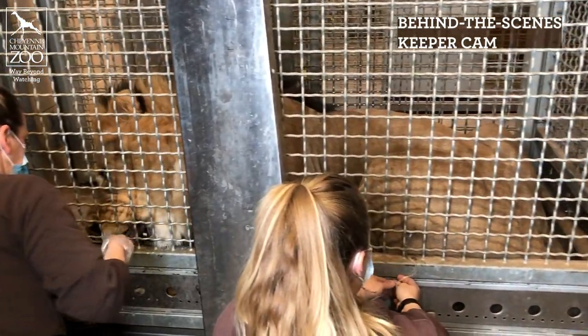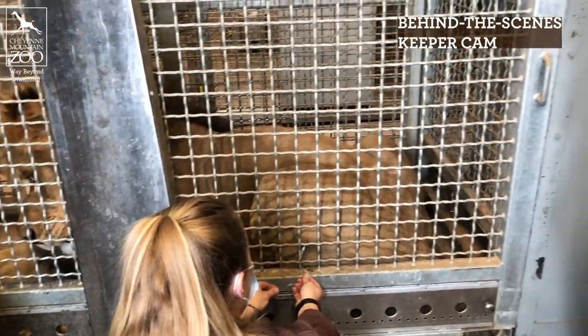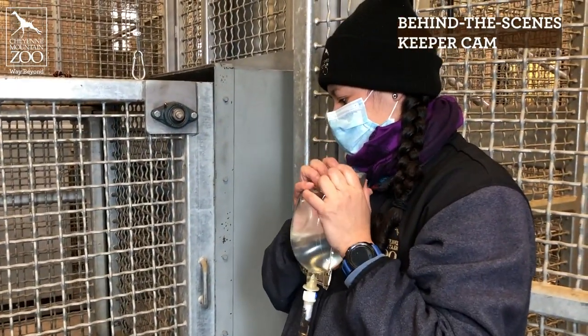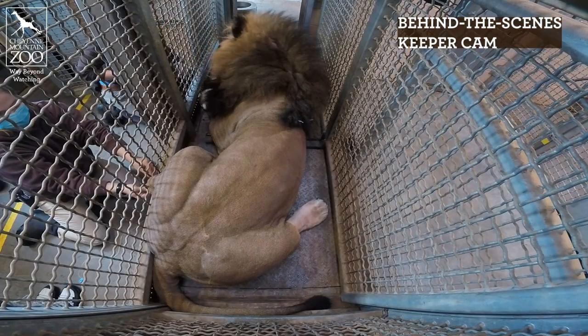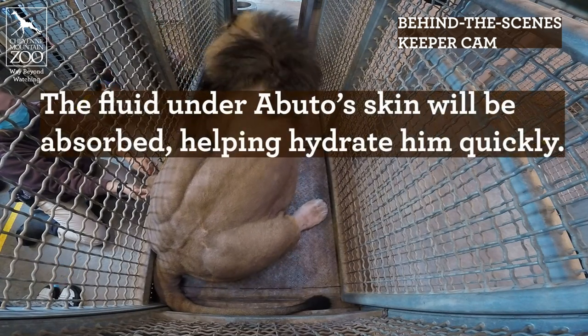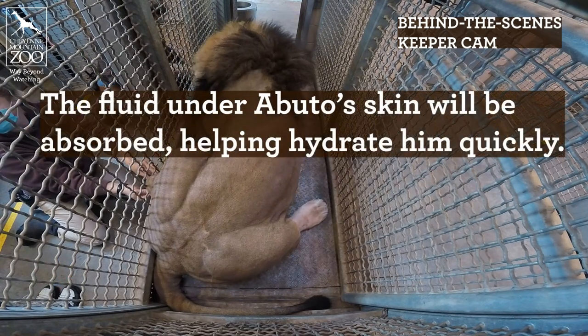We ask him to give us his hip. He puts his hip right up against the mesh and then we ask him to hold still for the needle poke. We give him the key poke, and once he gets that poke, if he stays nice and still he gets some of his most favorite treats and then we're able to get the fluid into him.